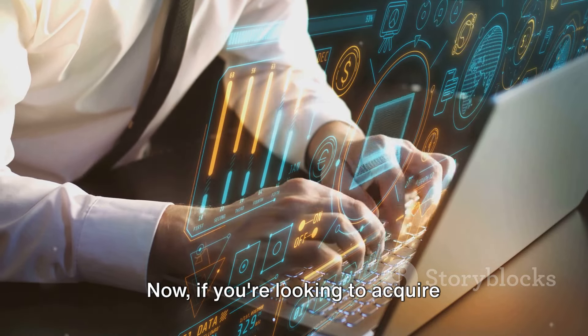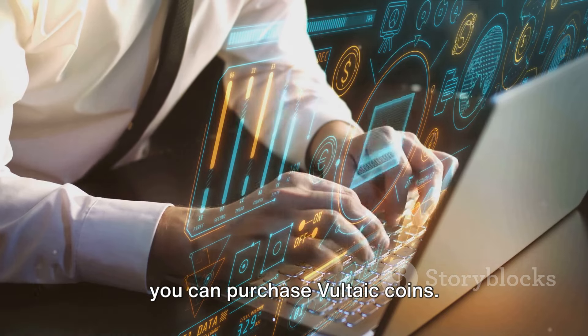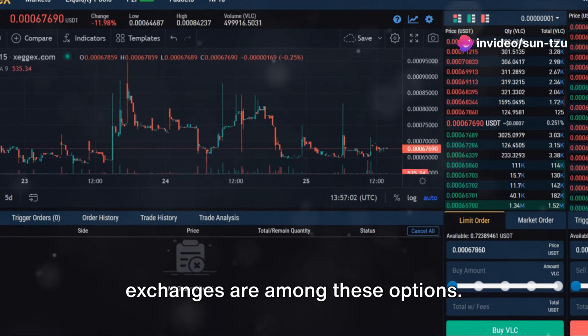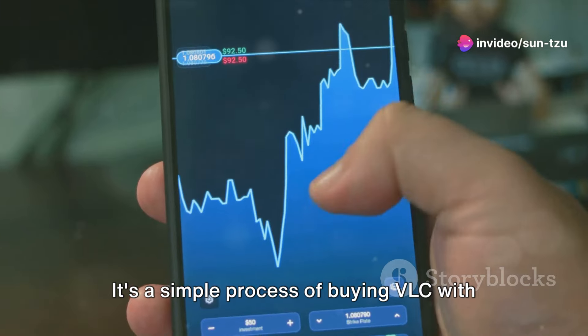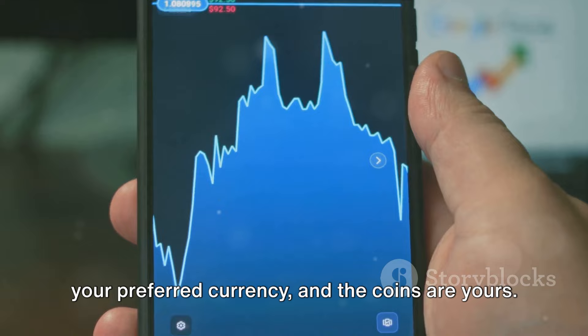If you're looking to acquire Vultaic, there are a few exchanges where you can purchase Vultaic coins. The Zegex, Tradiogri, and non-KYC exchanges are among these options. It's a simple process of buying VLC with your preferred currency, and the coins are yours.